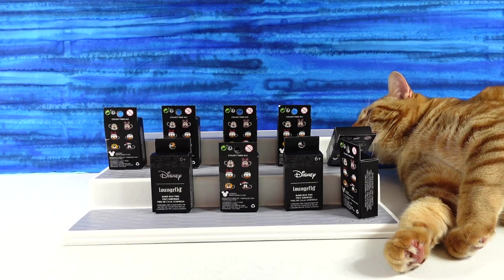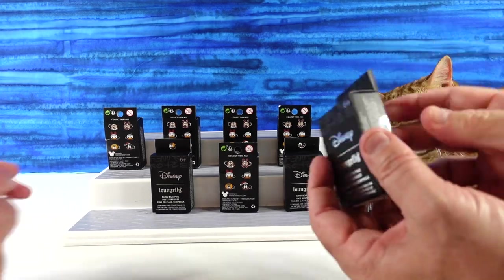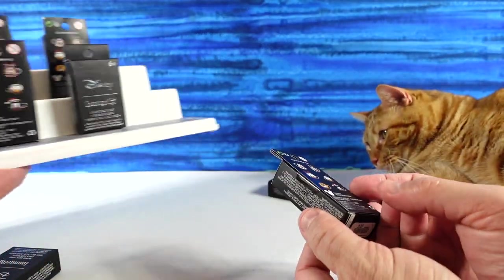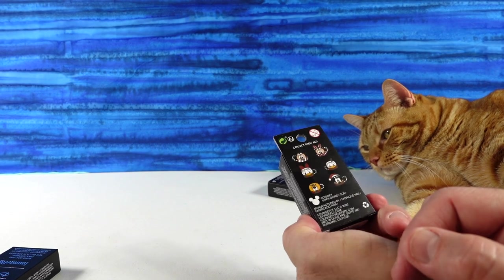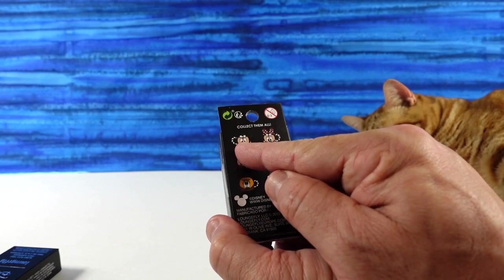So Paul, pick your pack. I'll take this one — Jack has picked for you. Who are you hoping to get, Jack? Definitely a mouse. We'll go with Mickey Mouse right there.